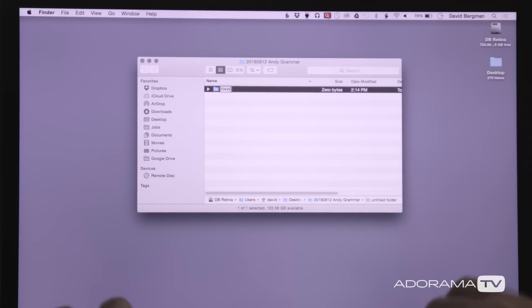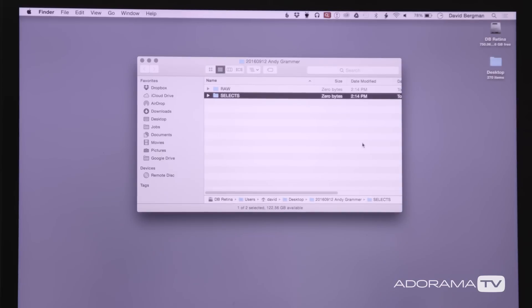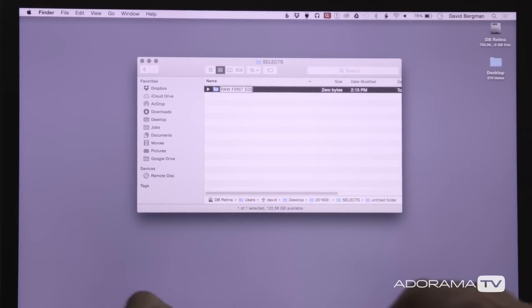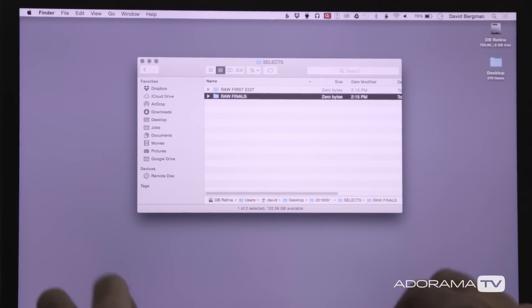Inside that master folder I create all the subfolders I'm going to need. There's a raw folder and a selects folder. Inside selects I create two subfolders: raw first edit and raw final. I might have more folders in there depending on the assignment, but we'll start with that for now.